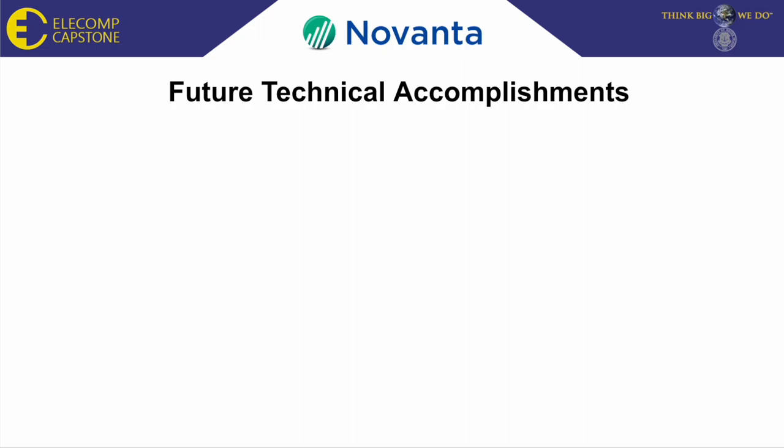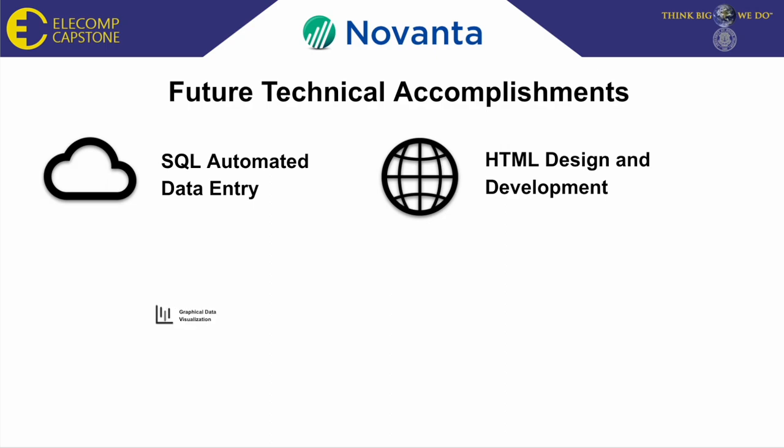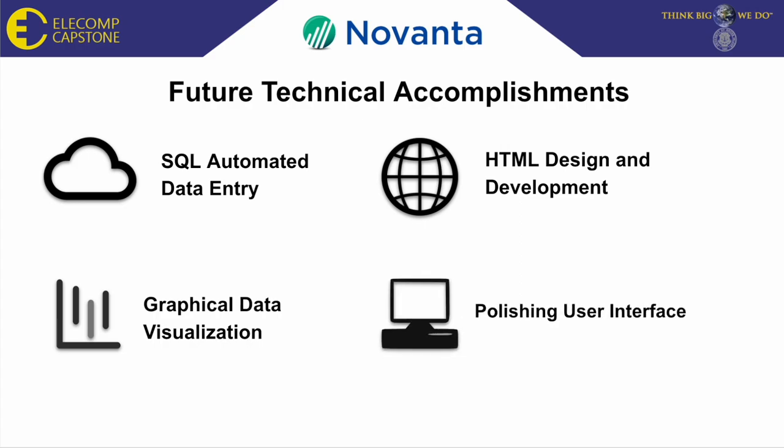Now for our team's future accomplishments toward the project, we expect to have automated SQL data entries, HTML design and development, work on the graphical data visualization, and polishing made to the user interface.